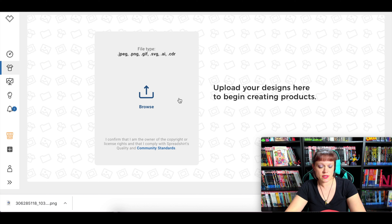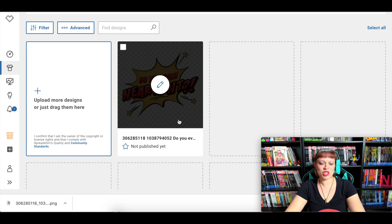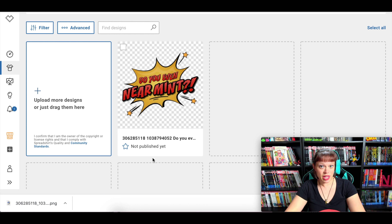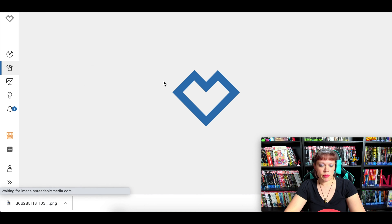First, upload your designs to begin creating products. I'm going to use one from Near Mint Condition. This is actually a design that Spreadshop made for me — that is one option. You could also go to canva.com, where you can alter designs to print your own stuff, or use freelance graphic designers. I'll put links in the description below to help you out.